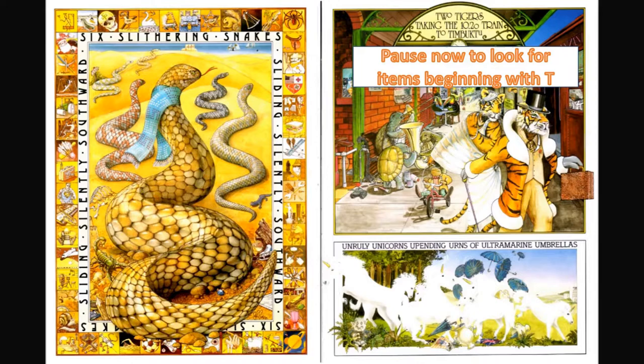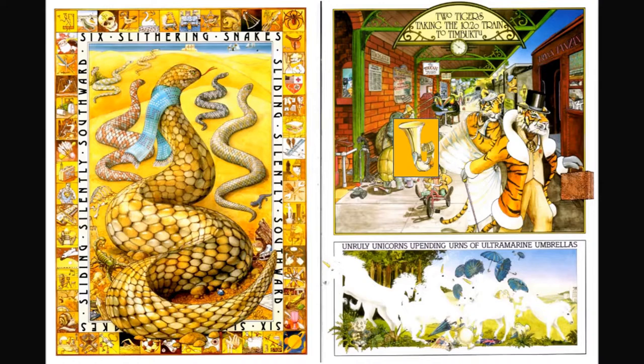Two tigers taking the 10:20 train to Timbuktu. I see a tuba, there's also a tricycle, and a very tiny tank.